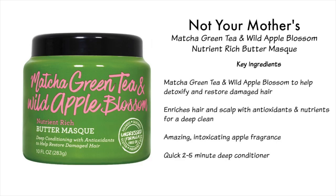Last on my list is the Not Your Mother's Matcha Green Tea and Wild Apple Blossom Nutrient-Rich Butter Mask. Key ingredients — matcha green tea and wild apple blossom — help detoxify and restore damaged hair and enrich the hair and scalp with antioxidants and nutrients for a deep clean. It has an amazing apple fragrance that reminds me of Jolly Rancher apple candies, but it's not that fake apple scent. And it's a quick two-to-five minute deep conditioner, which is perfect for someone like me who doesn't have a lot of time and needs to get back to her kids.